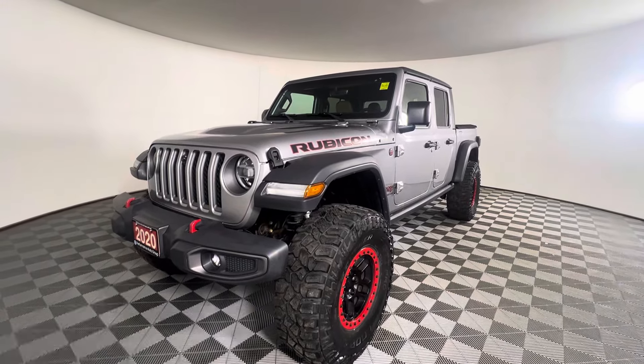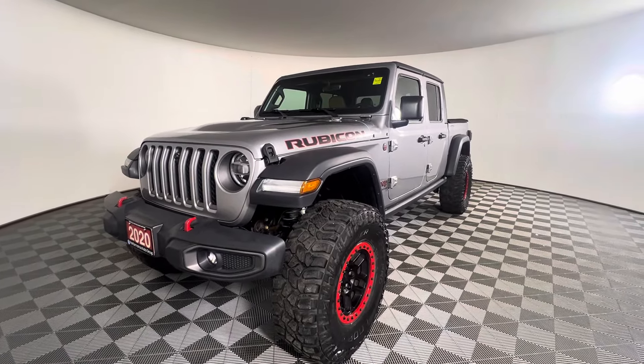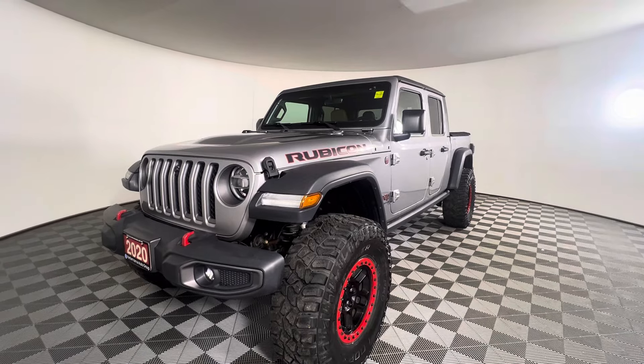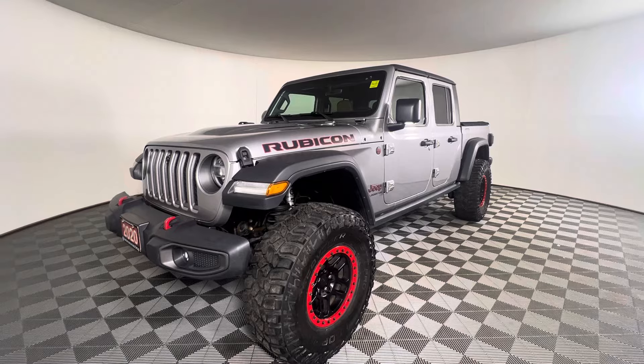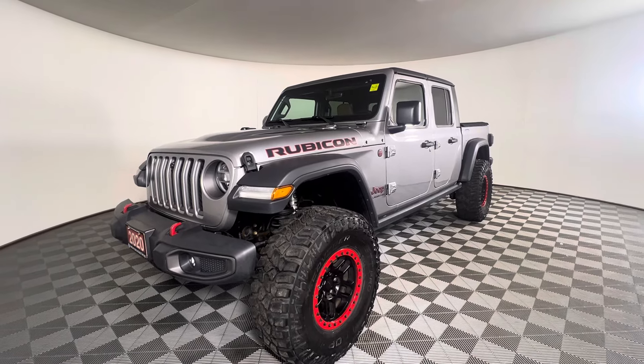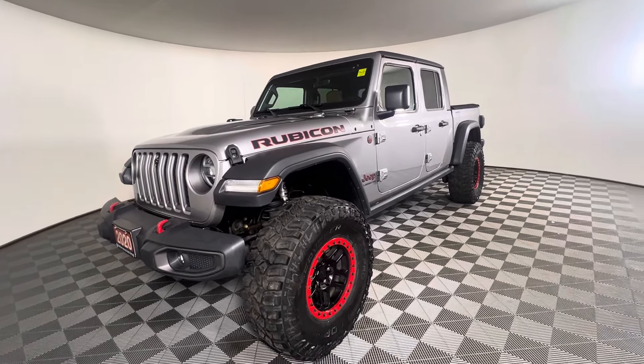This is a 2020 Jeep Gladiator Rubicon with 4x4. It has a 3.6 liter V6 engine which produces up to 285 horsepower. The average fuel consumption is 10.7 liters per 100 kilometers of highway driving.